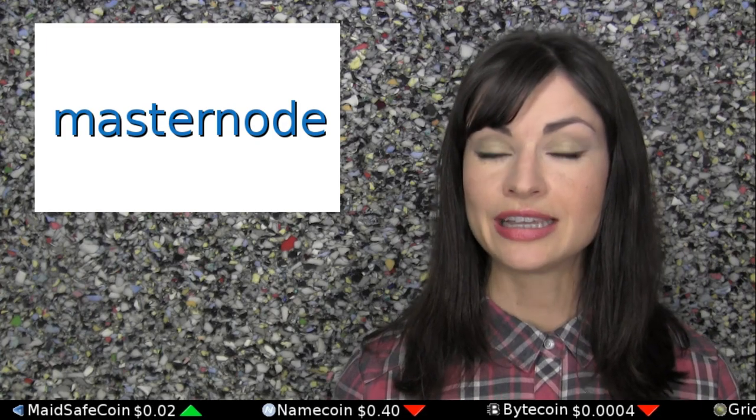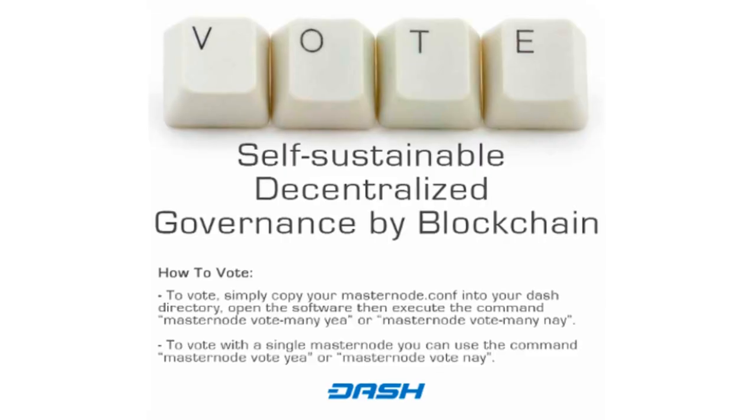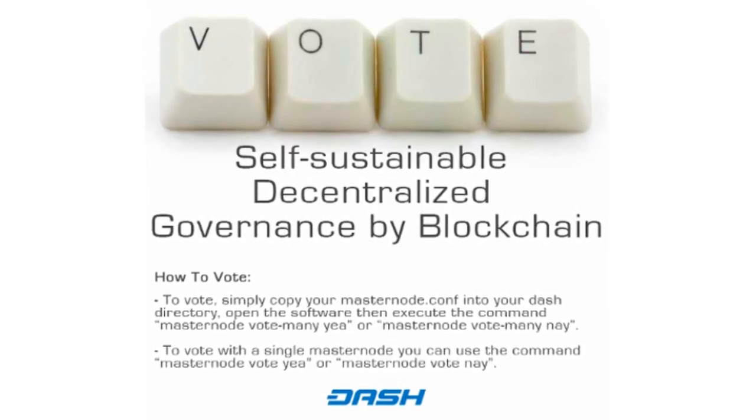Among other network services, these masternodes provide the governance direction of the development of the coin through voting. Dash's masternodes each must lock in 1,000 Dash as collateral, and as a whole they're paid half of the block reward, with the other half going to Dash's proof-of-work miners.